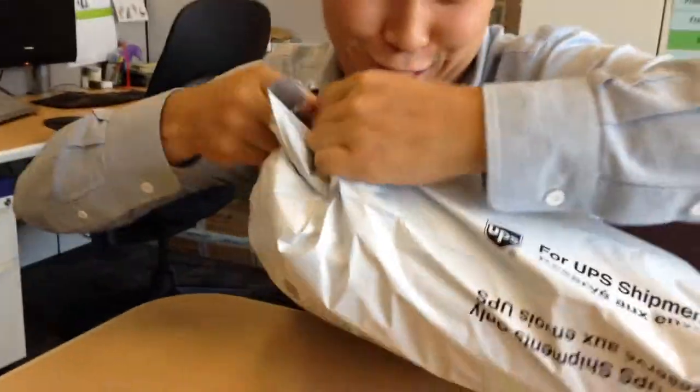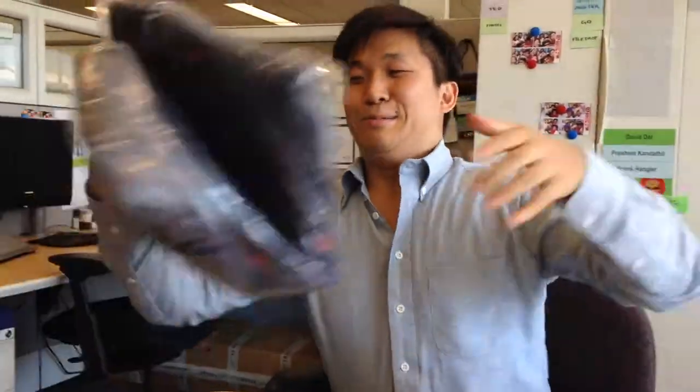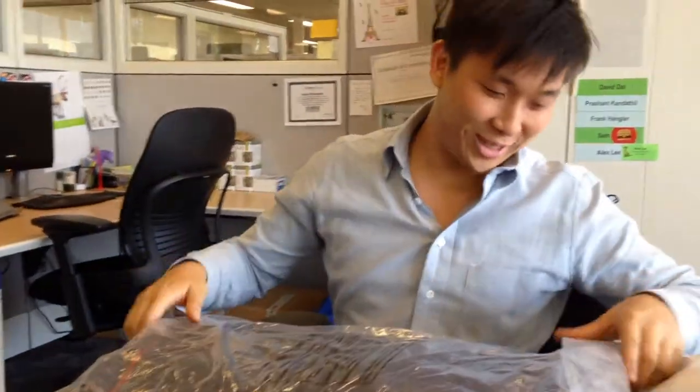Here is again Mr. Seawang unboxing another jacket or some bullshit. Arc'teryx. These fancy mother effers. So much money.